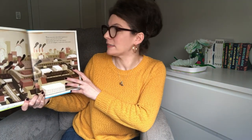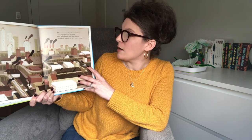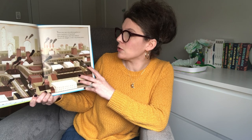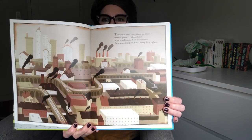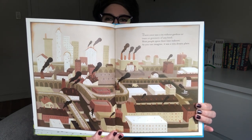Our book today is The Curious Garden by Peter Brown. I'm going to read the words and let's look at the pictures together. The Curious Garden. There once was a city without gardens or trees or greenery of any kind. Most people spent their time indoors, as you can imagine. It was a very dreary place. What colors are the city?